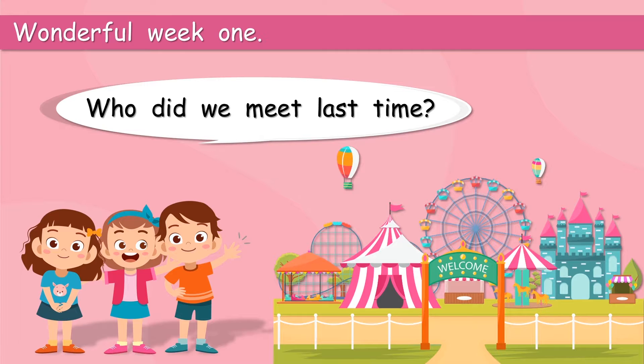Who did we meet last time? Do you remember these guys' names? We've got PJ, Pi, and Bess.